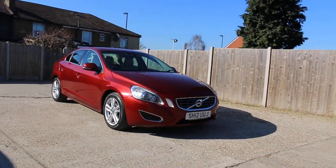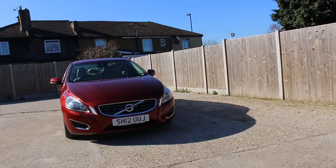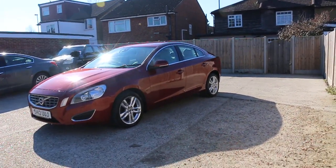Now available at McCarty Cars: Volvo S60, 2012, metallic red. The car has front daytime running lights, front headlight washers, and 18-inch alloy wheels.